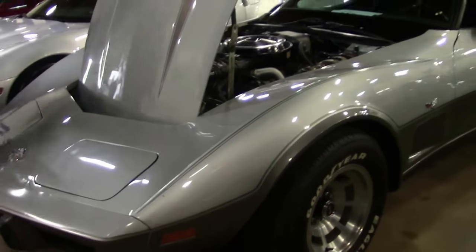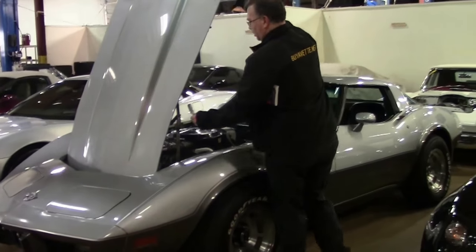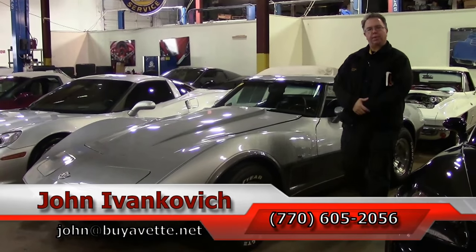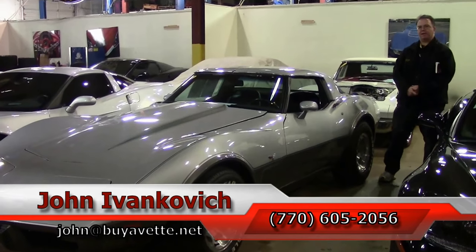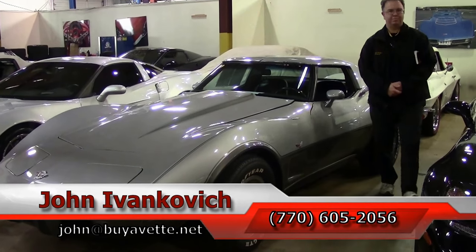As always, subscribe to the YouTube channel so you can see all these new cars first. And if you would like to know more about this car or set up an appointment for a test drive, give me a holler at 770-605-2056 or email john@buyavet.net. We look forward to seeing you all out on the road.